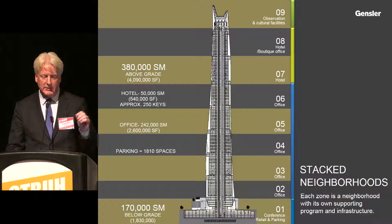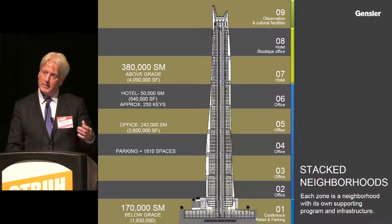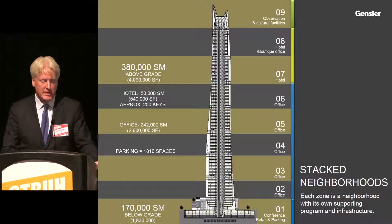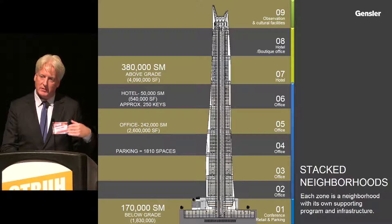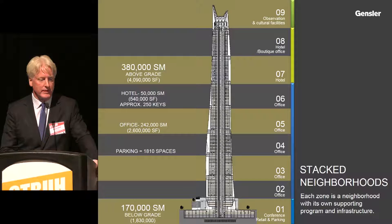Stacked neighborhoods: each zone is a neighborhood within its own supporting program and infrastructure. The mixed-use component is a sustainable feature — we can take excess energy from one use and apply it to another. Hotel peak periods are different from office peak periods, and we take advantage of that energy offset.